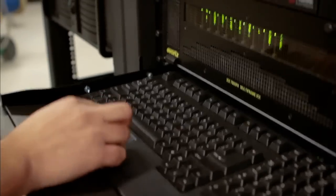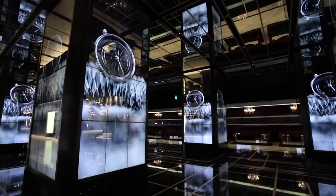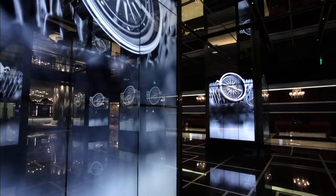All of this is controlled by one central main scheduling system. You can change the programs around depending on the mood or the certain time of day. A lot of people will just spend their time wandering in the center, looking in amazement at this experience that they're being engulfed in.